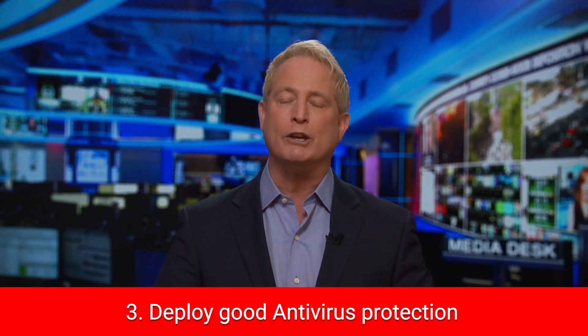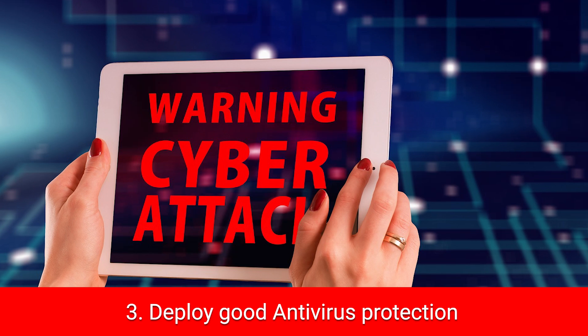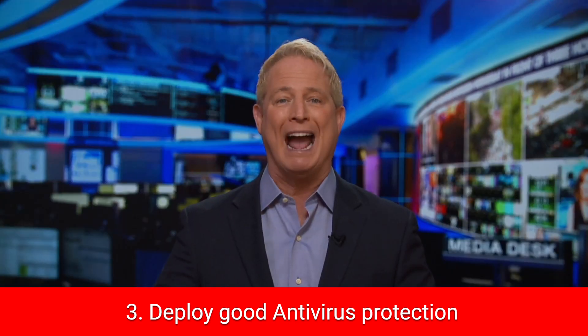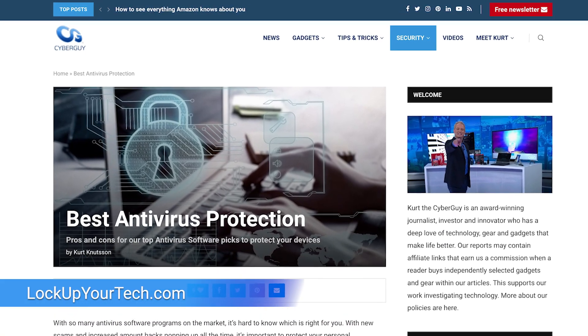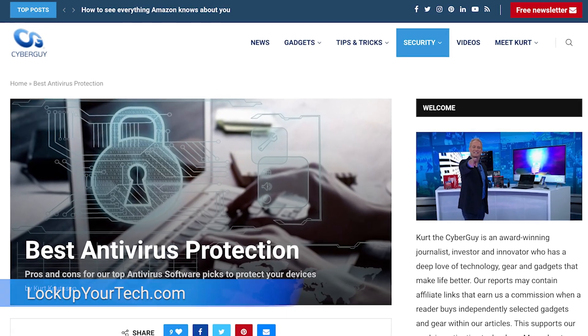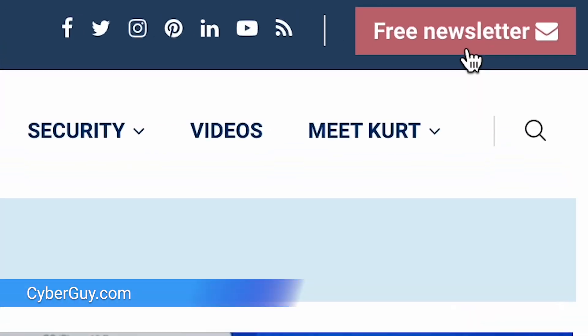Finally, be sure to deploy good antivirus protection, which can help identify signs of a hack early on and help prevent your device from ever being reached by hackers' evil deeds in the first place. My top picks for the year over at lockupyourtech.com make it easy to decide which one is right for you. For more tech tips on what to do in case of cyber attacks, head to cyberguy.com and sign up for my free newsletter.